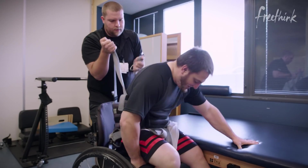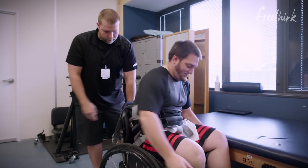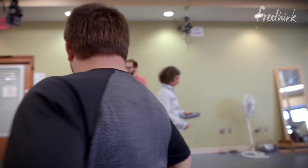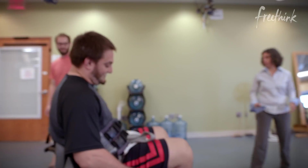It's general practice right now where if you're completely paralyzed, you don't really get much rehab because there's no sense in doing it. We found that our assumption is not accurate.